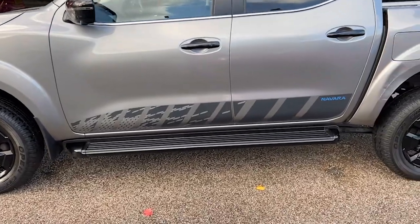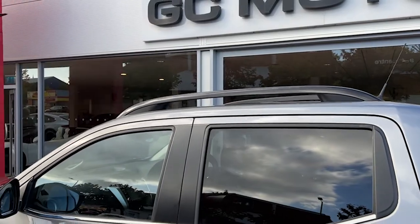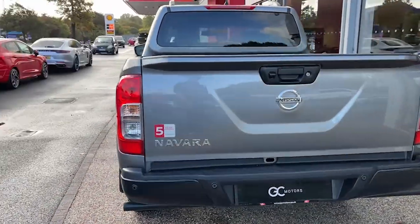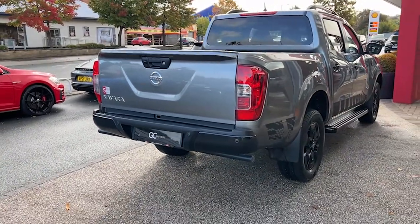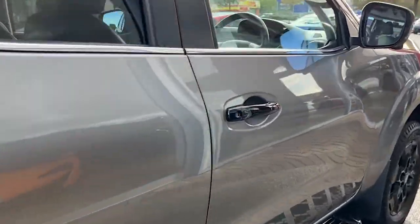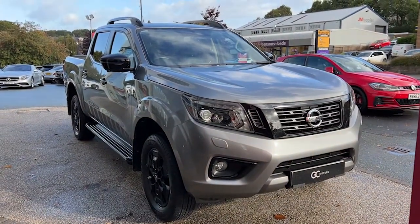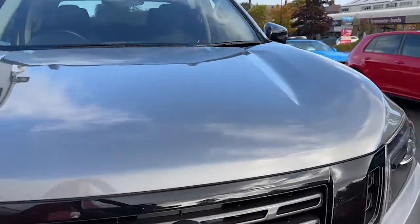As we come along the side we've got the electric folding wing mirrors in their gloss black housings, we've got the Navara decals on the side, the fixed side steps, and gloss black roof rails. Coming down the opposite side you'll see the fantastic condition that paint is in as it picks up the reflections from the showroom. There will be some age-related wear and tear as you would expect, but we do guarantee no scratches through the paintwork, no dents and no scuffs on the alloy wheels.